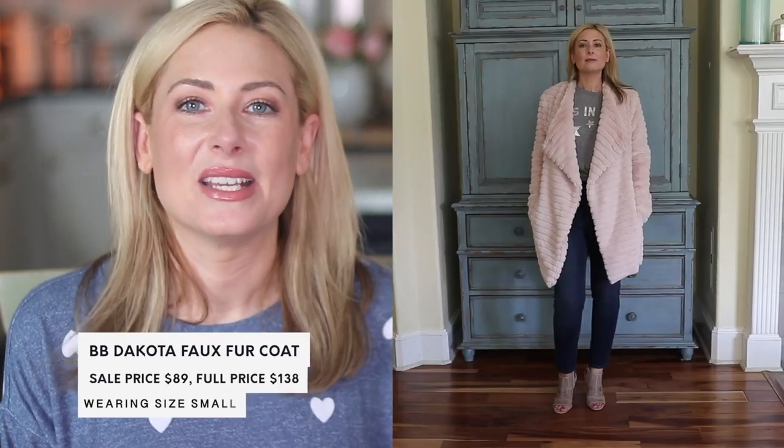This coat is definitely a statement piece — even more so than the leopard trench. It's faux fur from BB Dakota, and I really loved this pale pink when I saw it in store. It's so cozy and runs true to size, so I got it in a small. I could have maybe sized down to an extra small in the body, but I don't think my arms would have worked with it, so go with your true body size. If you're wearing anything other than a t-shirt weight on your arms, extra small might get snug.